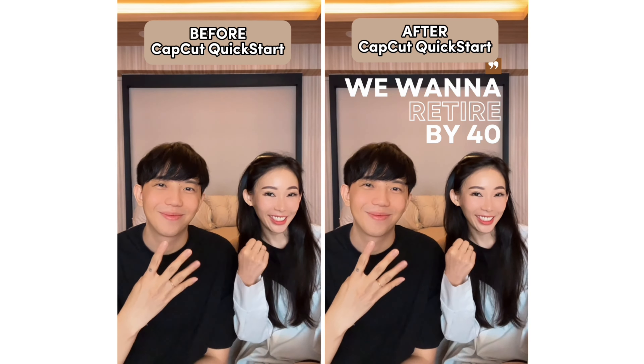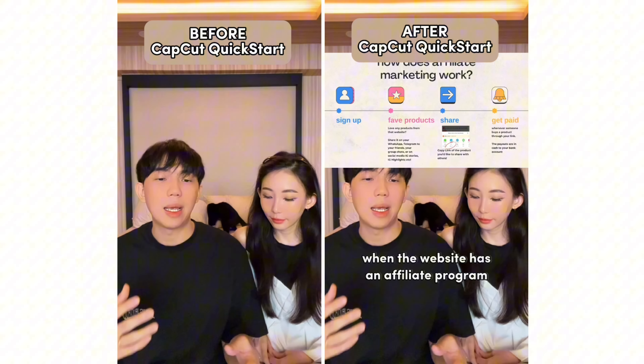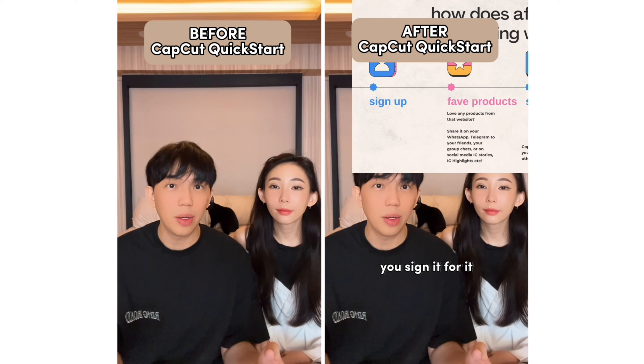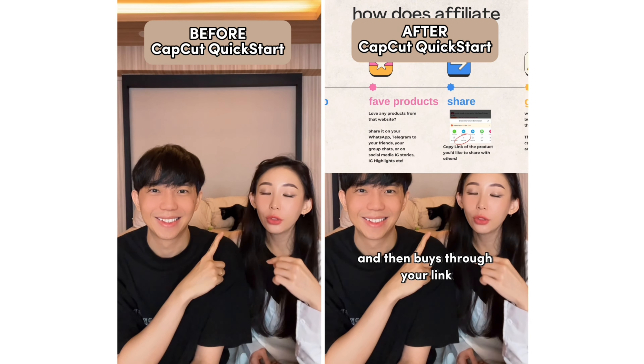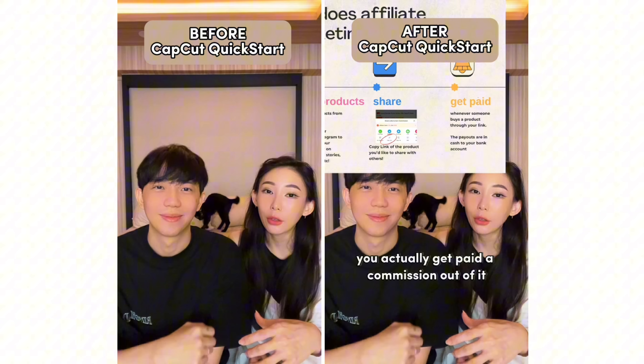It's because we want to retire by 14. How affiliate marketing works is when a website has an affiliate program, you sign up for it and then you receive a special link. So when someone clicks on your link and then buys through your link, you actually get paid a commission out of it.